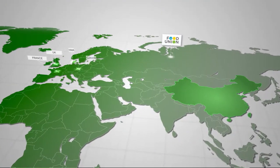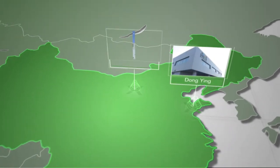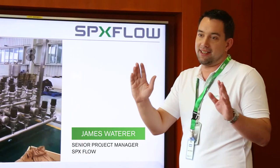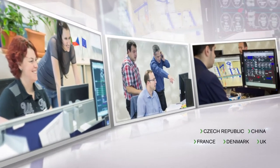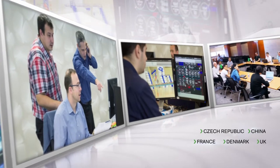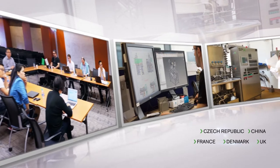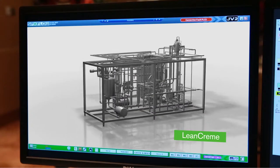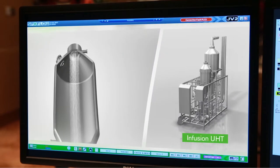SPX Flow was awarded this project comprising two large greenfield dairy plants in Dongying and Hohot City in China. A professional dedicated project team from across Europe and China was set up to jointly transform our innovation and expertise into customised process solutions. Cutting-edge technologies from SPX Flow were identified at the very beginning to produce unique European-type dairy products which would be brand new for the China market.